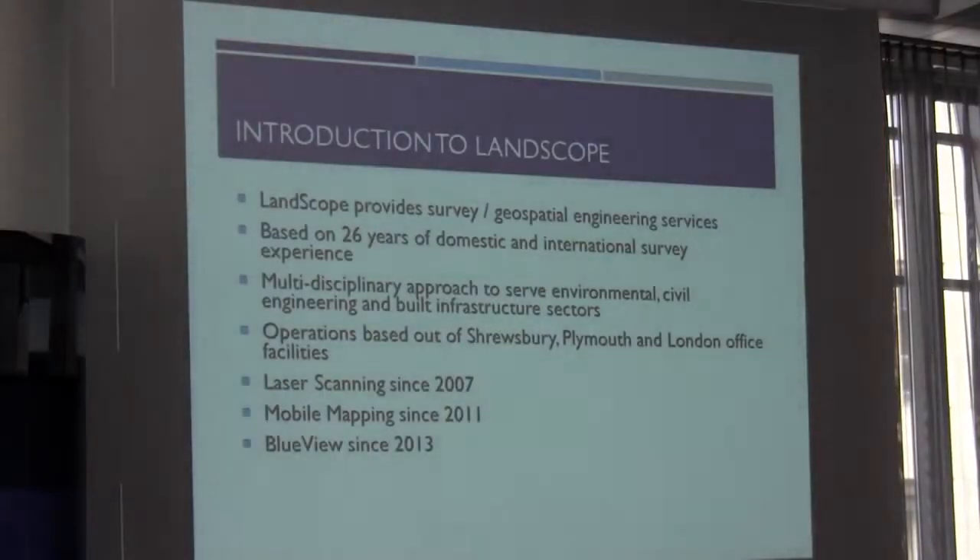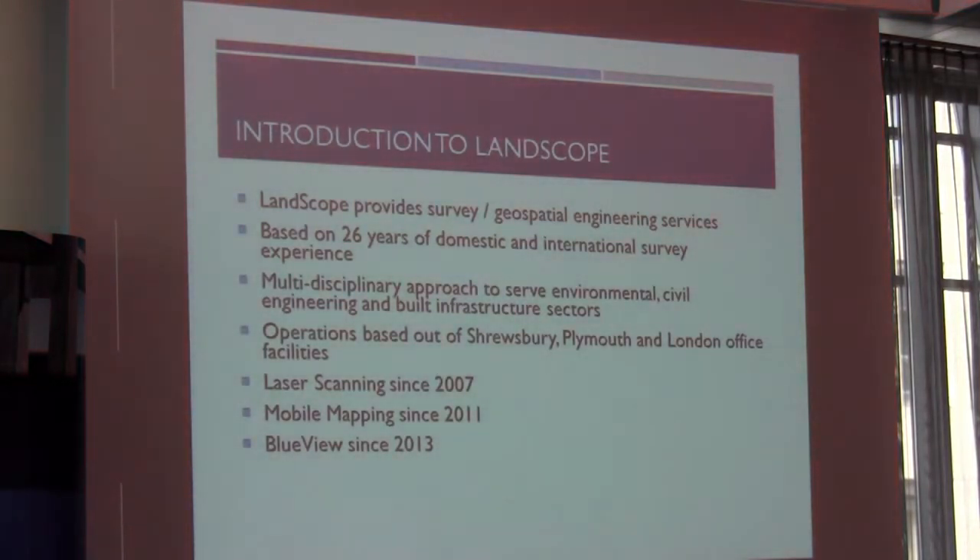So Landscape Engineering, the company I work for, provides various survey and geospatial engineering services. It's based on 26 years of domestic and international survey experience. We use a multi-disciplinary approach — surveyors mapping buried utilities in London, building surveys, a wide variety of laser scanning surveys, road surveys, road mapping, and we've also done some bathymetric work.